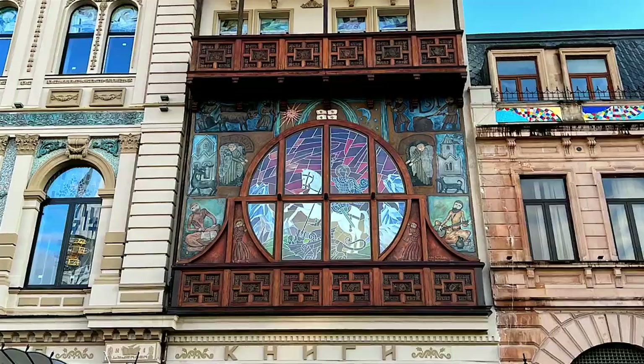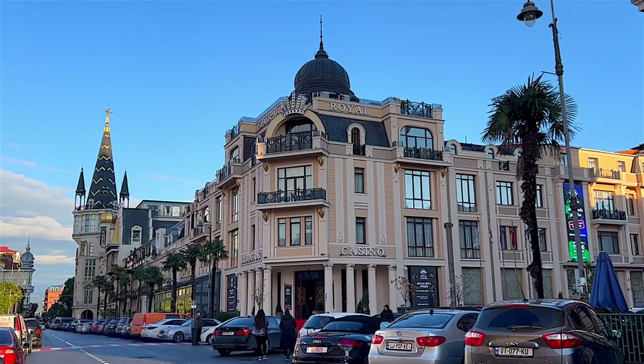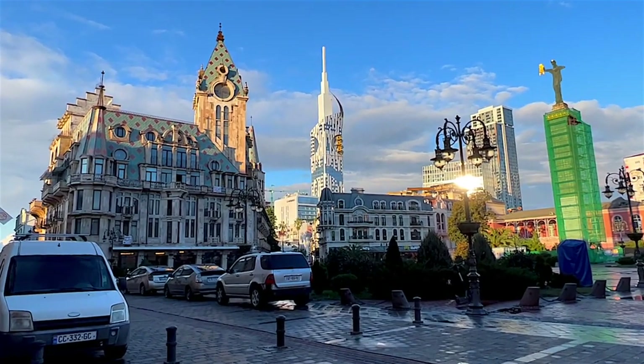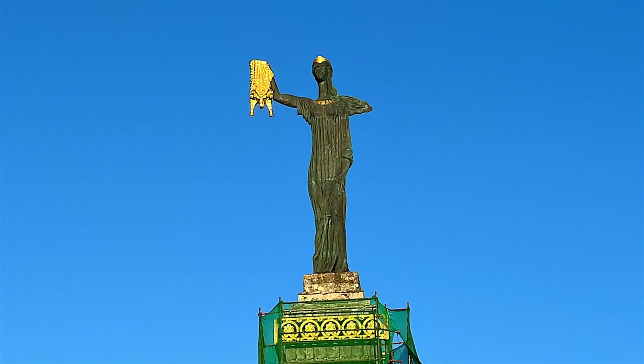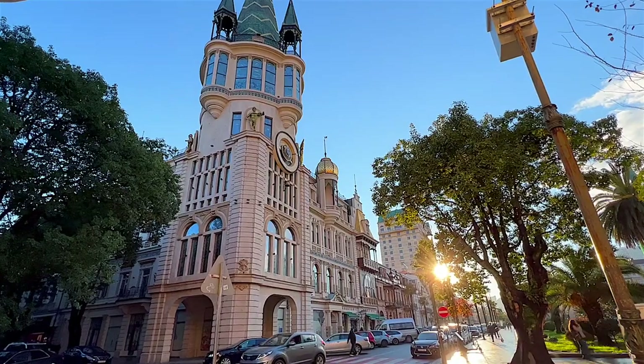Europe Square is the biggest piazza in the city, with a statue of Medea holding a golden fleece in her hand as a symbol of Georgia's ancient ties to Europe. It's also a reminder of Georgia's cultural connection to many ancient civilizations.